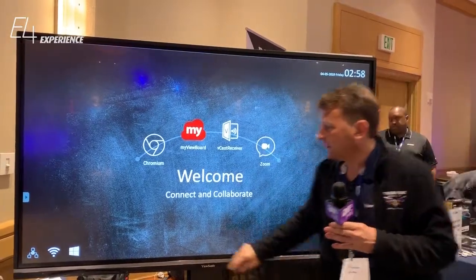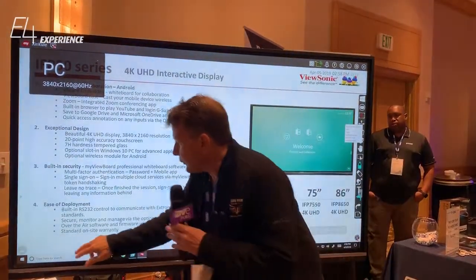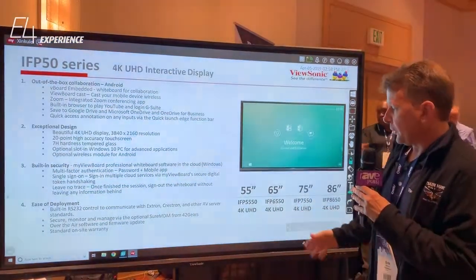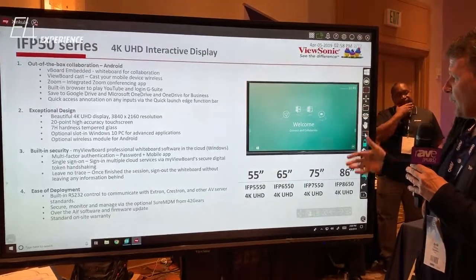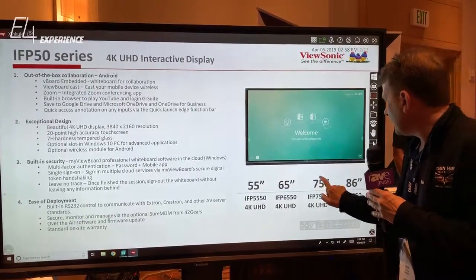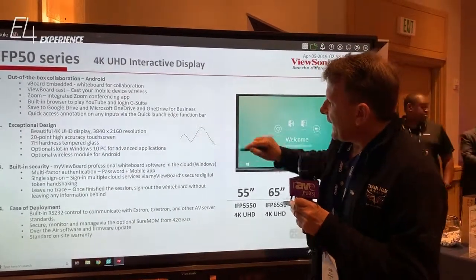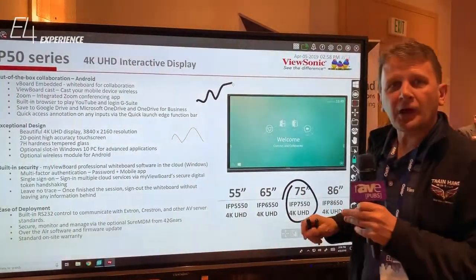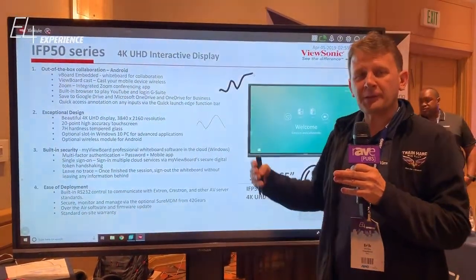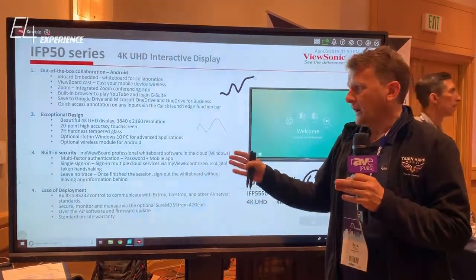We've got Zoom built in. On the Windows side, we have a similar environment, but with a full Windows experience. We have our MyViewBoard software for Windows. I imported a PowerPoint — we can obviously edit anything we want. We support different pen types, so you can have one pen annotating in one color and another pen in another color. You can import files, start web sessions, collaborate, and have people join remotely. There are a number of advanced features supported in this solution.